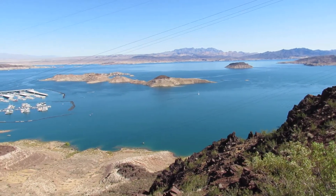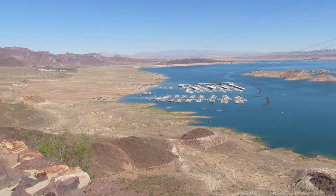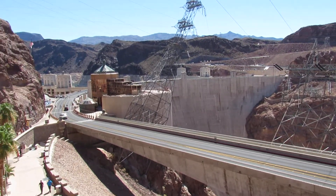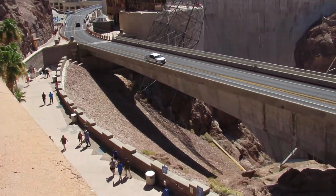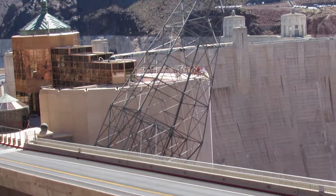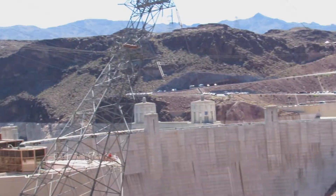This is Lake Mead. There is the Hoover Dam on one side of it. Look at this tower — it's built out of the base of the rock, and it's going sideways. Everything here is like on a sideways tilt, and they're using the rocks to anchor it.